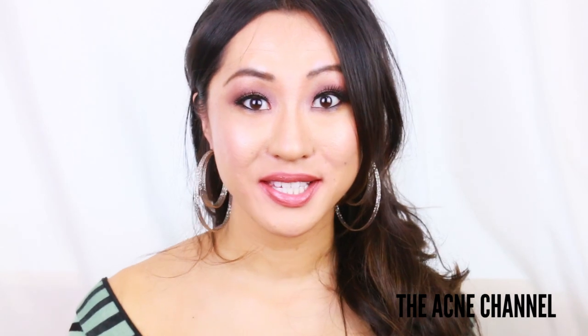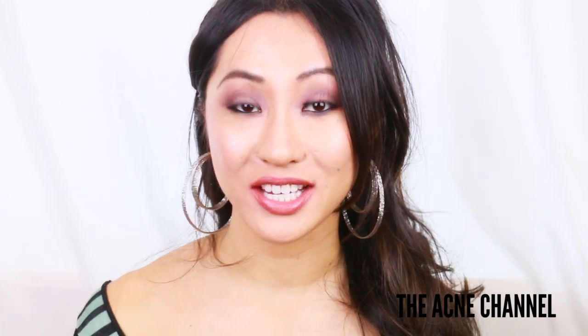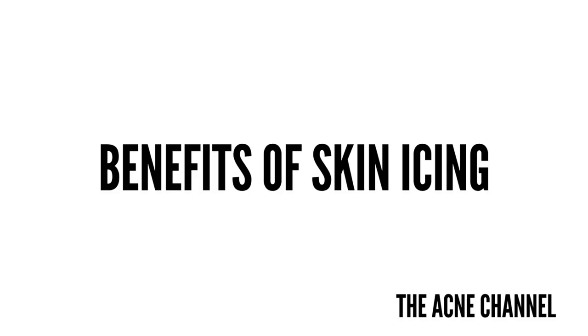Hello Perfect Beauties, my name is Daisy, and welcome to the Acne Channel. Today I'm going to be talking about the benefits of icing your skin.